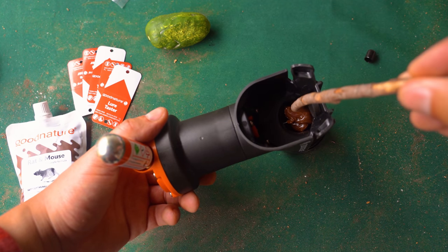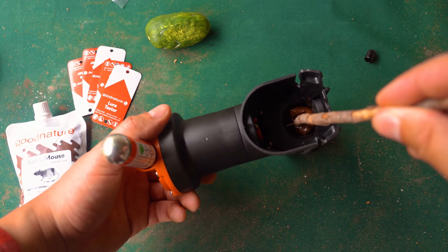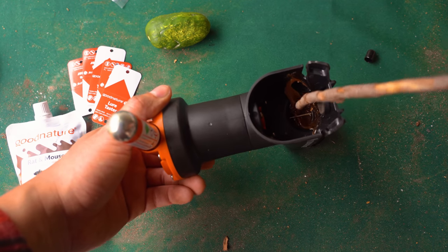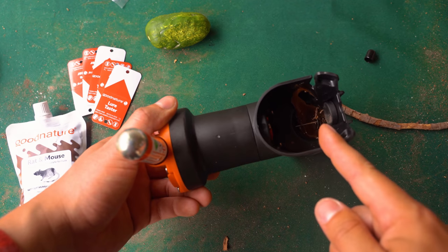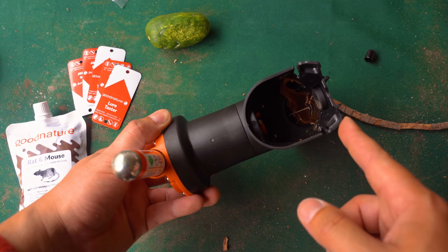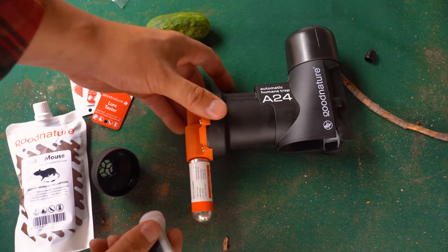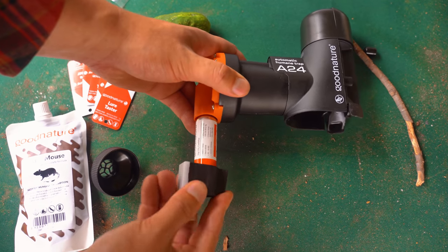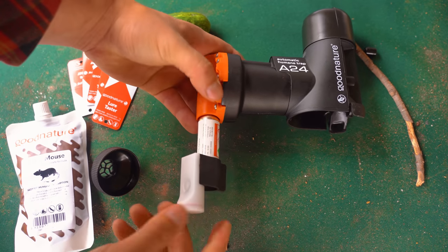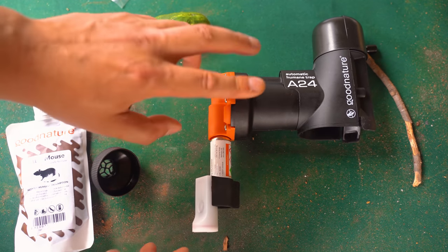Anything that bar hits is going to immediately die, which is why it's called the humane trap. Given that you're going to kill the rat, that's probably the fastest and most humane way to do it. There's also a little counter you can put on — slide it on here and it'll know if the trap has deployed. Sometimes another rodent will come through, so you press this button and the counter counts every time this is deployed.